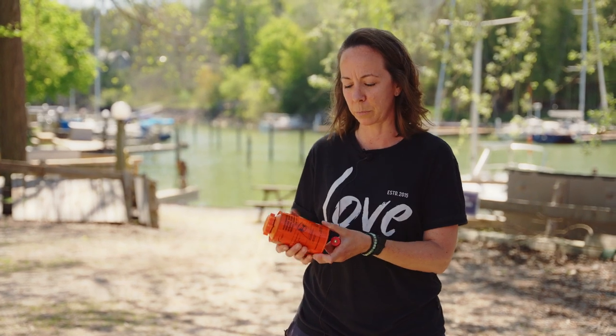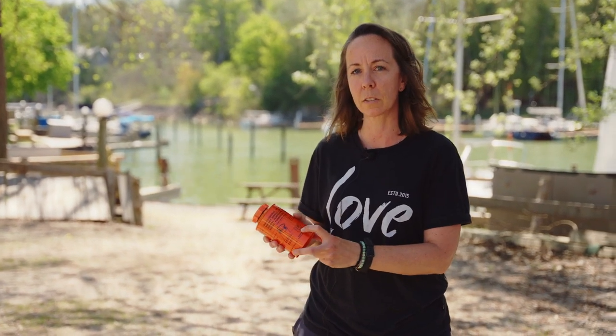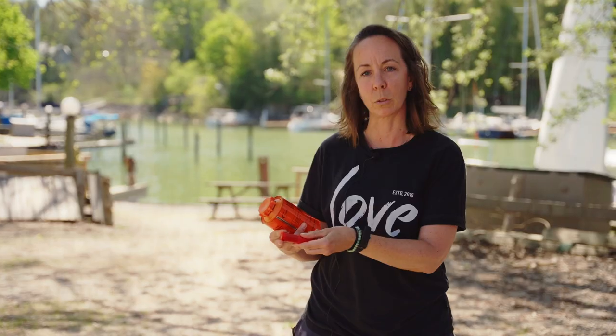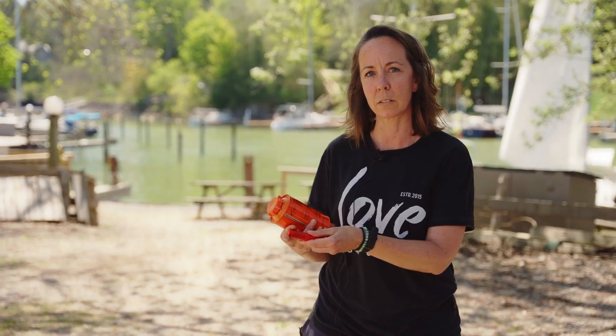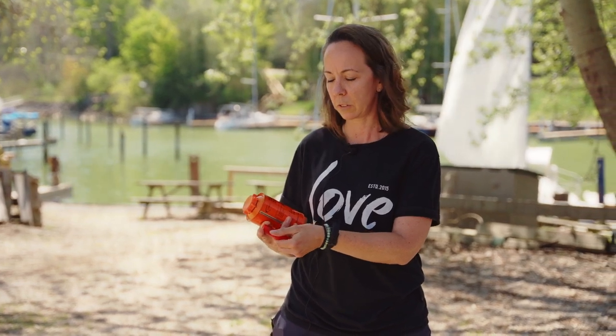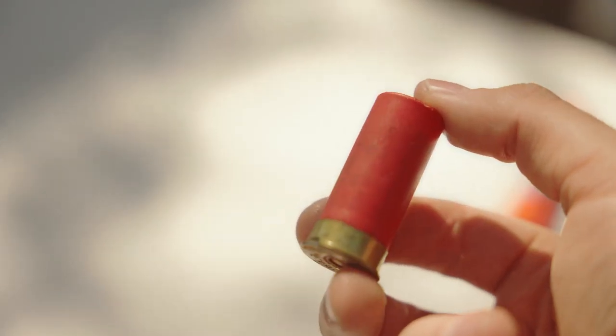We're just taking a look at the expiration dates on your flares. Some of them are in different locations on your flares, so it's imperative that you do check the dates. From manufacture date they're usually good for four years. If it's scratched off for any reason, it would be time to have that flare replaced.